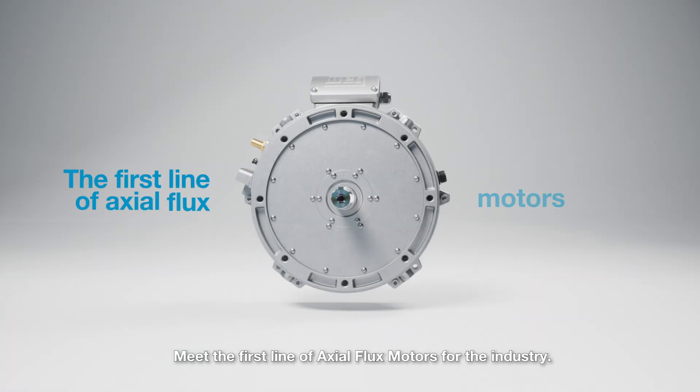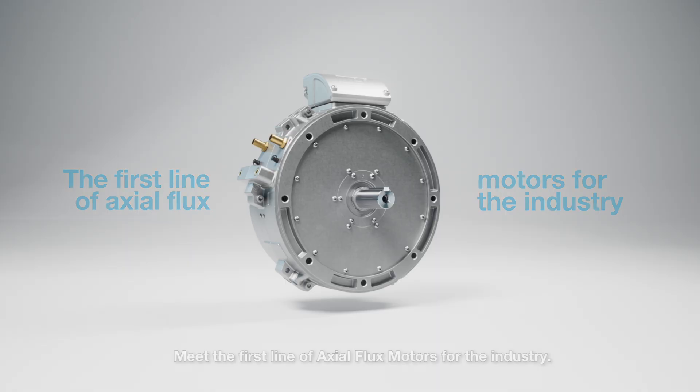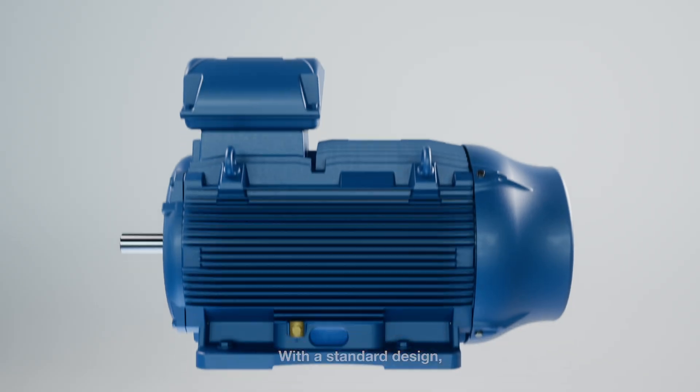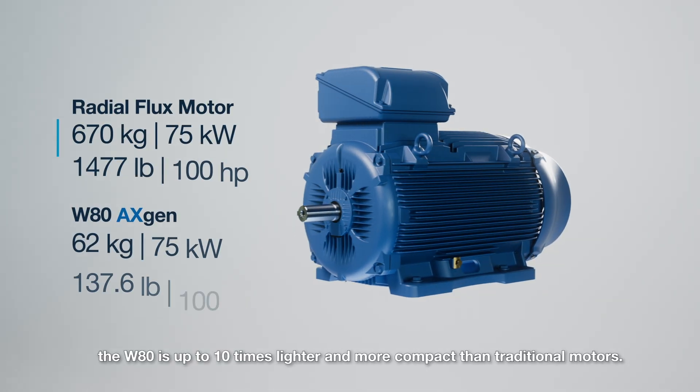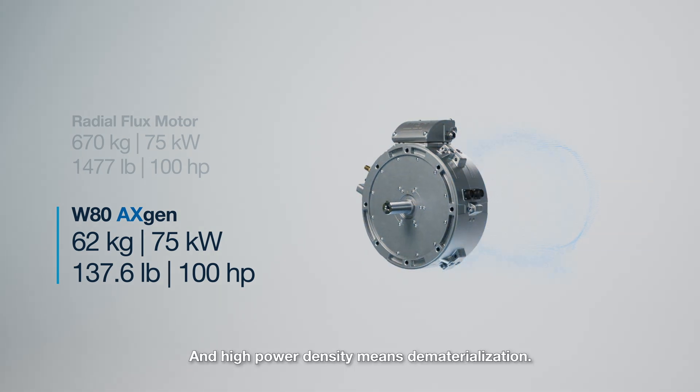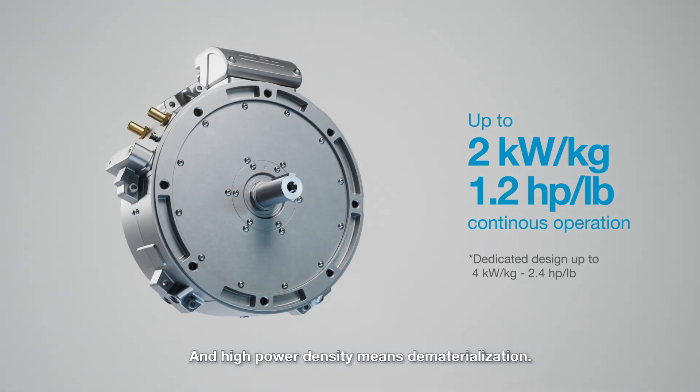Meet the first line of axial flux motors for the industry. W80 X-Gen. With a standard design, the W80 is up to 10 times lighter and more compact than traditional motors, and high power density means dematerialization.